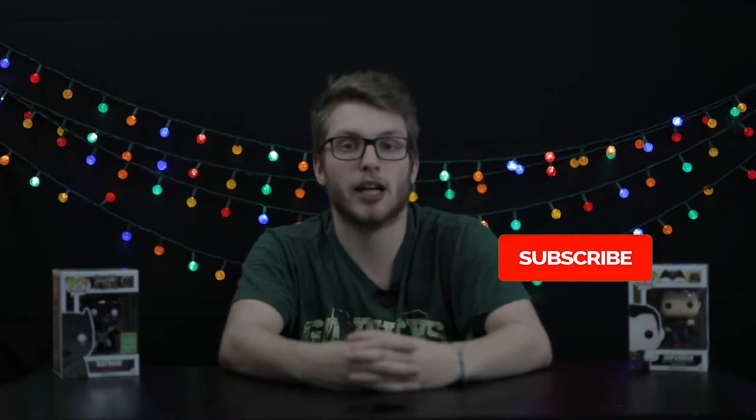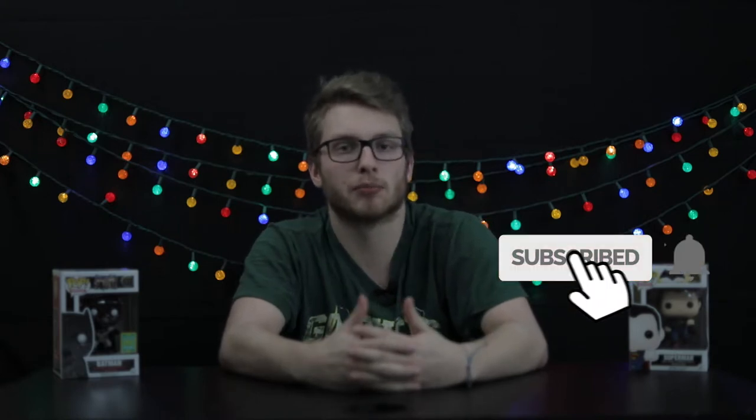What is up guys, Caleb here from Caleb Visuals. In today's video, we're going to be going over why you should make your Instagram account a business account, the features you get access to, and how it can help you improve your growth, followers, and understand what people like about your pictures.